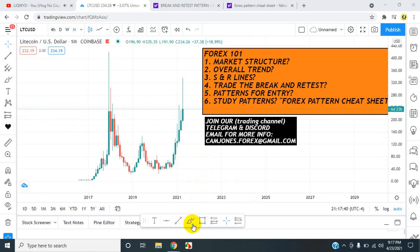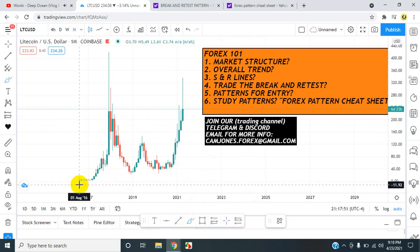Okay everyone, we are marking up. LTC USD — Litecoin. Let's take a look at what's going on with LTC.